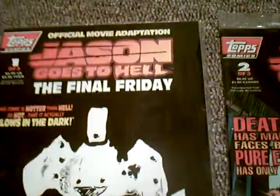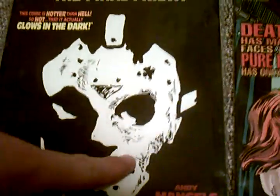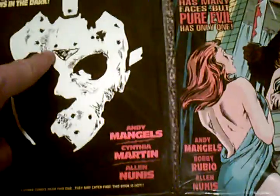The first one actually has a glow-in-the-dark cover, so when you turn the light off, the white mask that you see here now actually glows in the dark, which I think is pretty cool.